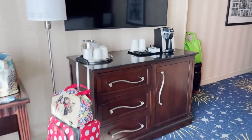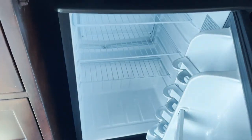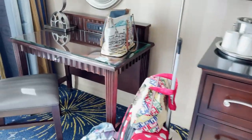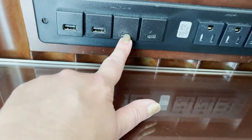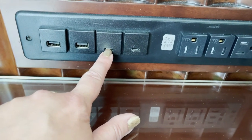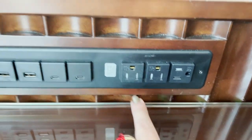On the other side you have your TV, some drawers, a coffee maker, and a mini fridge — which is not stocked, by the way. Then there's a desk area with lots of outlets. There are USB ports, and I think these might be mini HDMI or mini USB — my husband would know! It's a nice writing area.